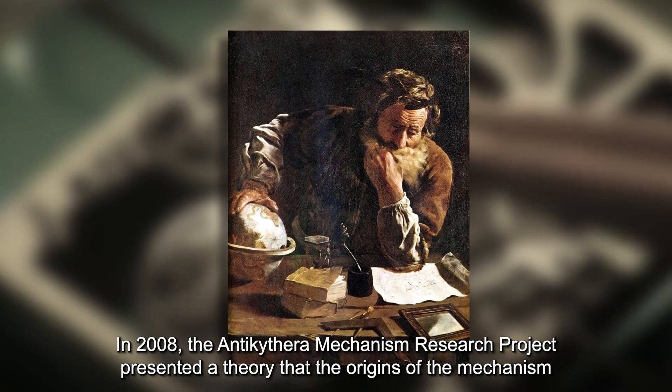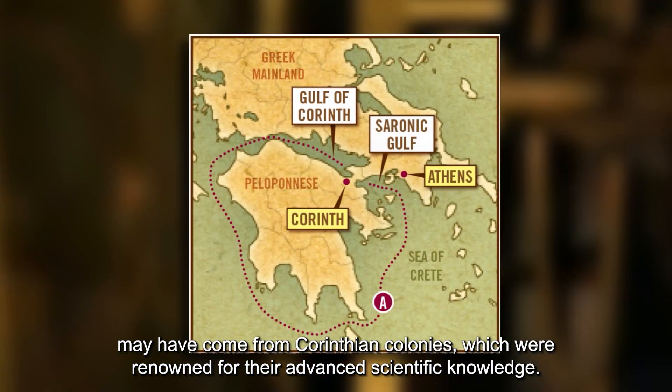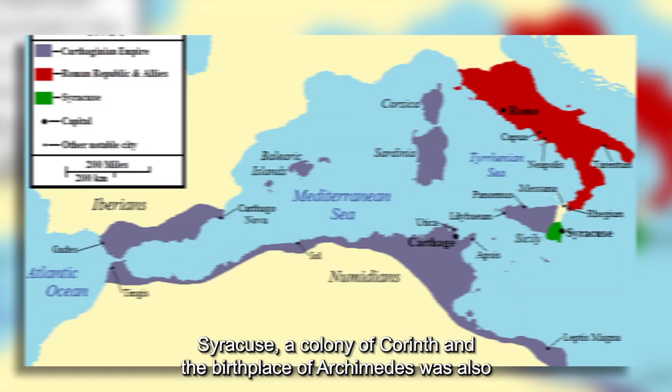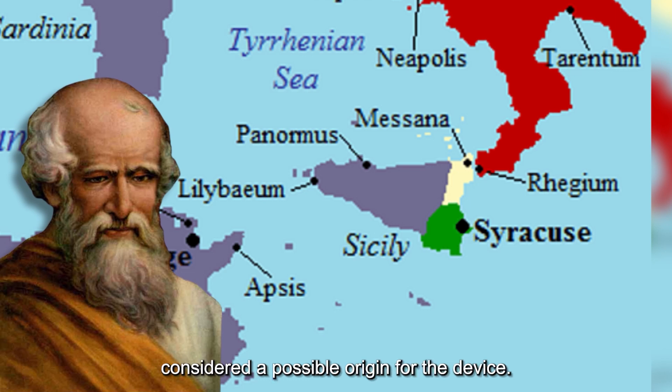In 2008, the Antikythera Mechanism Research Project presented a theory that the origins of the mechanism may have come from Corinthian colonies, which were renowned for their advanced scientific knowledge. Syracuse, a colony of Corinth and the birthplace of Archimedes, was also considered a possible origin for the device.